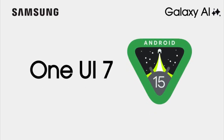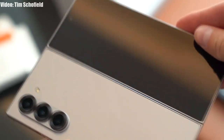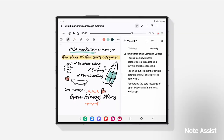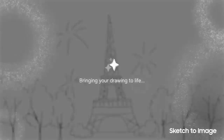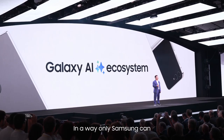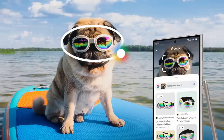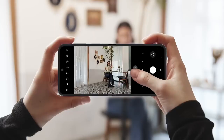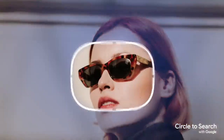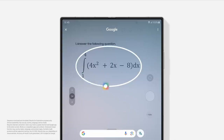Before talking about the expected release date for One UI 7 Android 15, let's talk about the features we can expect to see. Right now there is no official information about what features One UI 7 will bring, but looking at how Samsung has talked a lot about Galaxy AI, we can expect more Galaxy AI features and some minor UI changes that will make the overall user experience on the Galaxy Z Fold 6 even better.